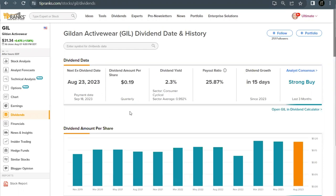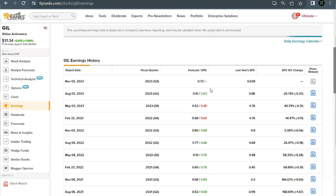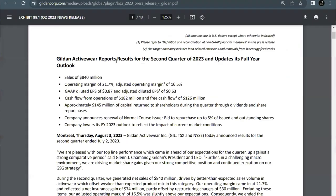Their quarterly dividend also has an ex-dividend date coming up this month on August 23rd for a payment date of September 18th. The current quarterly dividend is 19 cents per share for a dividend yield of 2.3%. Their latest quarterly report came out on August 3rd with an earnings beat — good news after two misses in previous quarters. For Q2 they reported earnings per share of 63 cents, coming in two cents ahead of expectations, and sales came in at $840 million. However, the company did lower their full year outlook to reflect the impact of current market conditions.